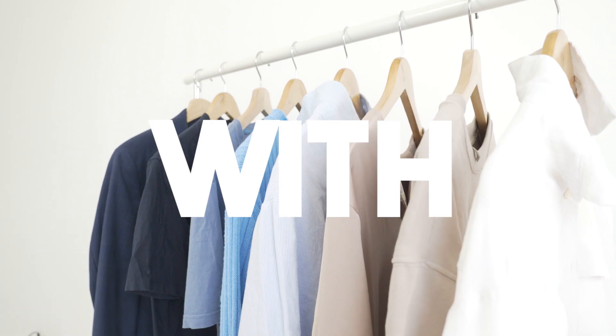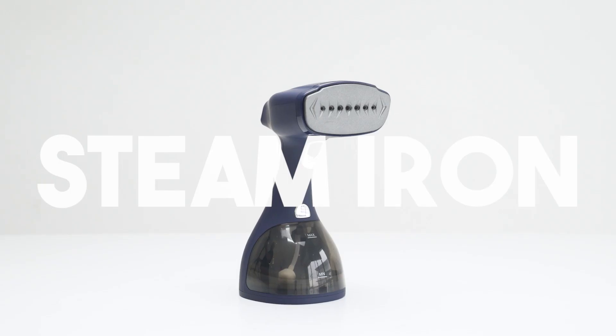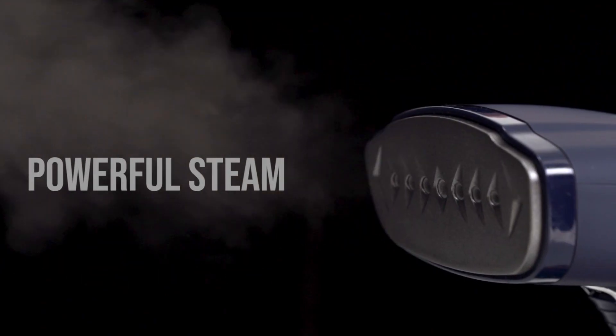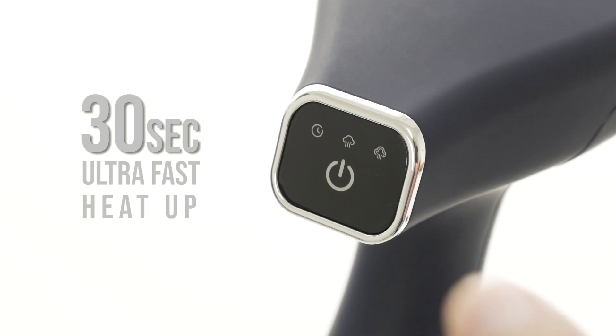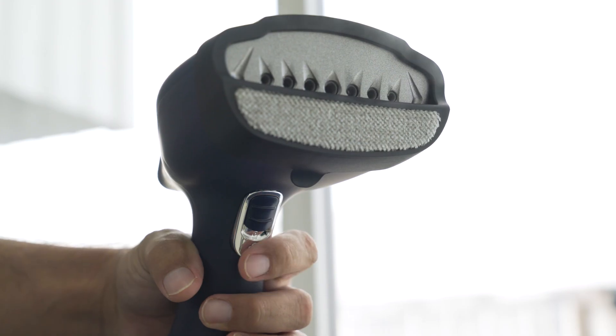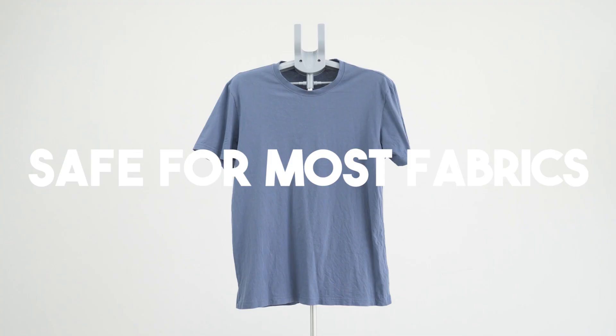Get ready with Electrova steam iron — powerful steam for crisp results, effective on tricky creases, superior speed and continuity. Better yet, safe for most fabrics.